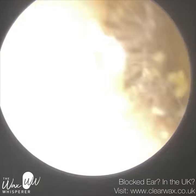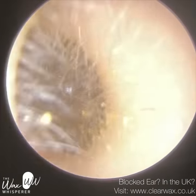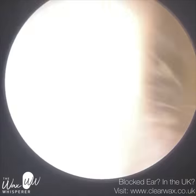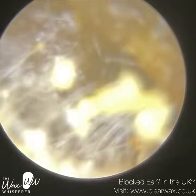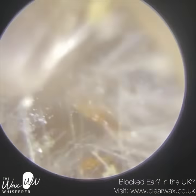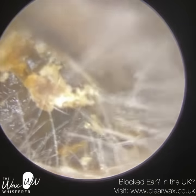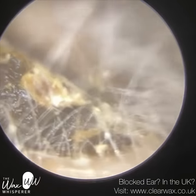Hi everyone, this is Neil Riteter, also known as the Wax Whisperer. Thank you for joining me in my latest video. We have here a very interesting case of a patient in her teens, she's 15, who attended with bilateral keratosis obturans. During the course of the video, I'll explain what keratosis obturans is for any new viewer.